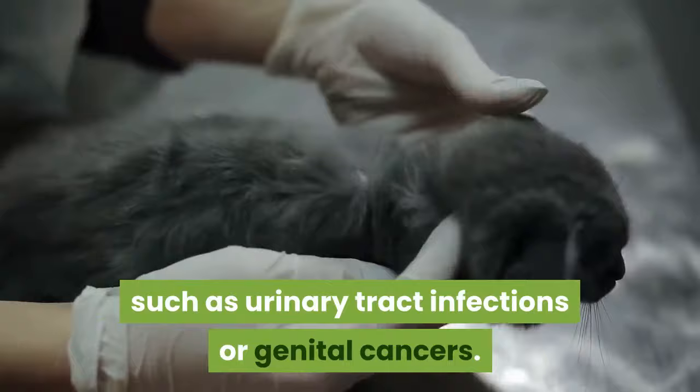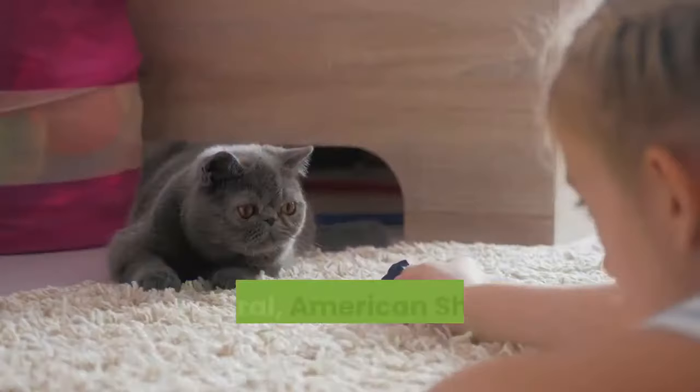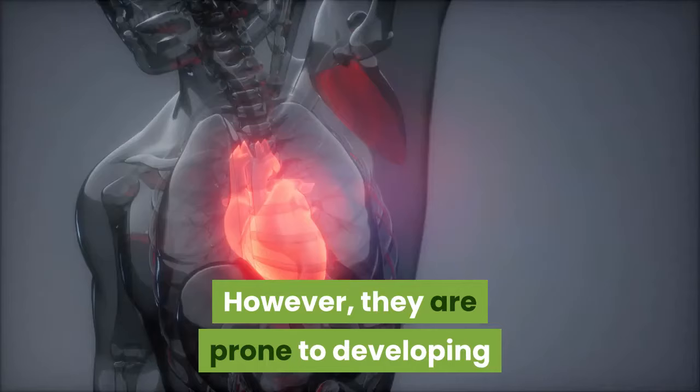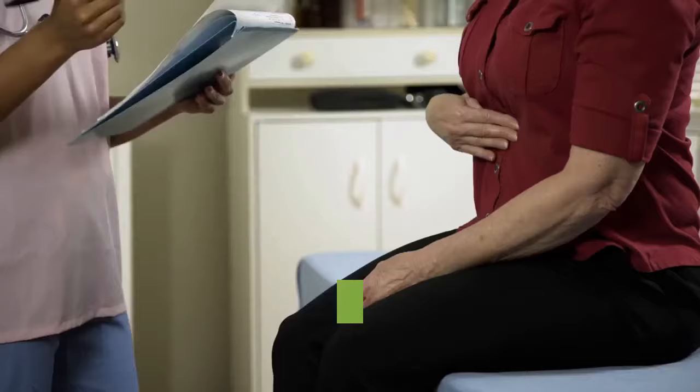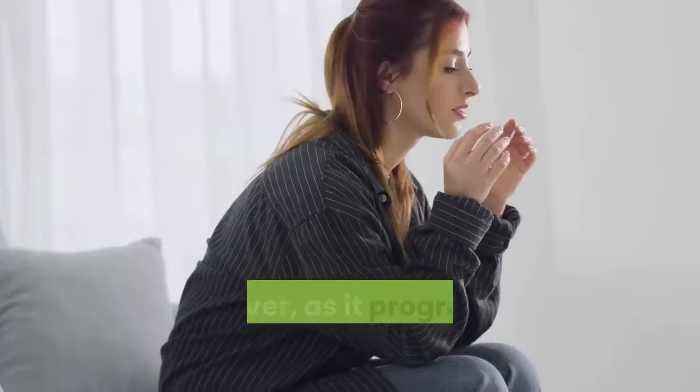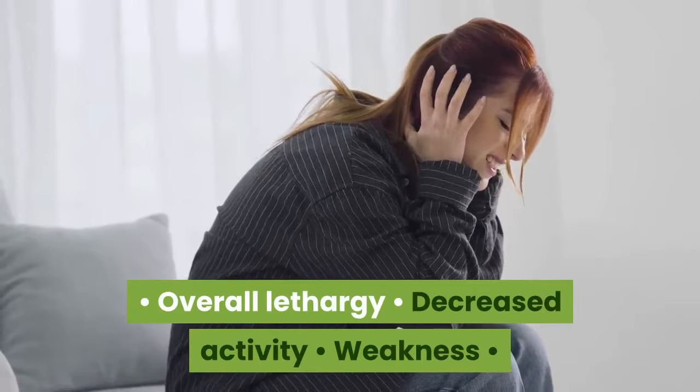Recognize hypertrophic cardiomyopathy (HCM). In general, American Shorthair cats are very healthy. However, they are prone to developing hypertrophic cardiomyopathy, which is a condition where the heart muscle thickens. When this disease first develops, there are no symptoms. However, as it progresses, you will notice overall lethargy, decreased activity, weakness, difficulty breathing, fits of collapsing, and sudden death.